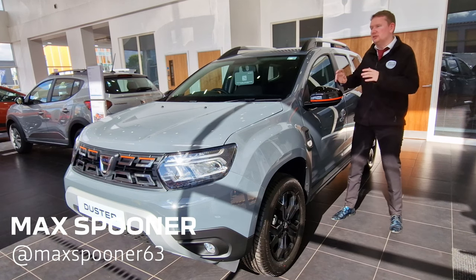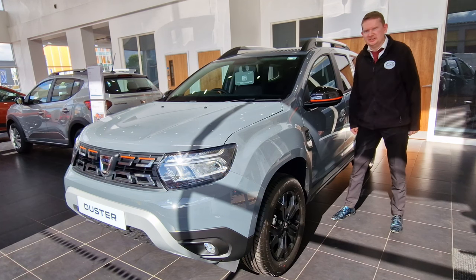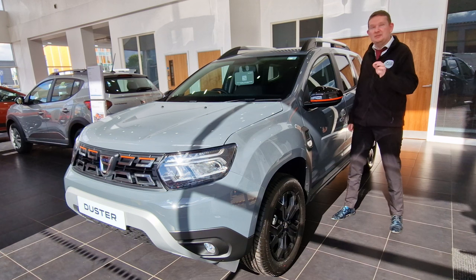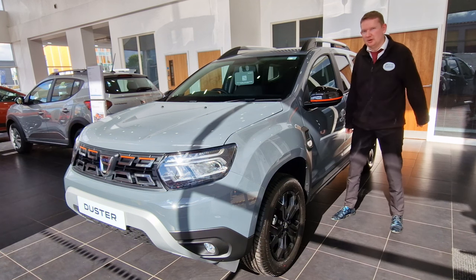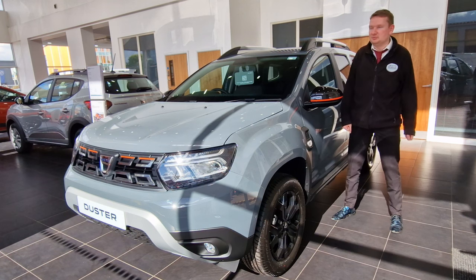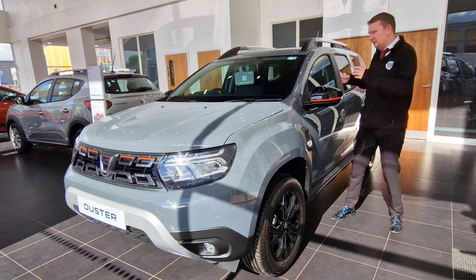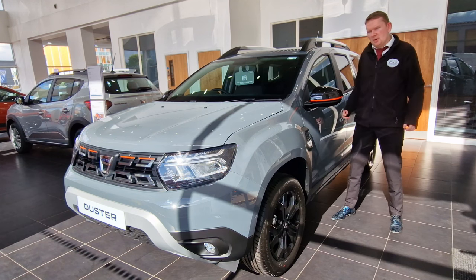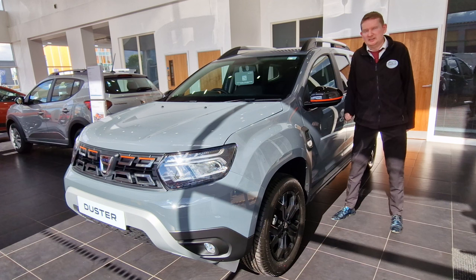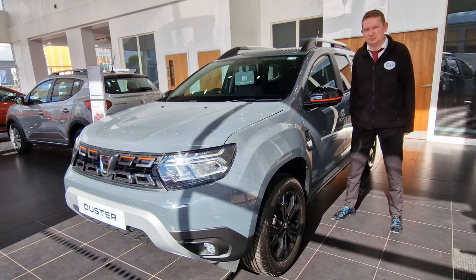The Duster has been a part of the Dacia staple since its launch into the UK back in 2013, and it has been a huge success. It's even been regarded as the 911 of the range. Journalists love it and it's often been awarded with best car of the year and best car for value because it's so cheap. But we think there's more to it than just the sticker price, and in this video we've highlighted 10 things that we think make this car so special.